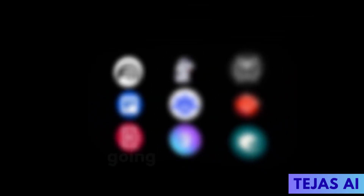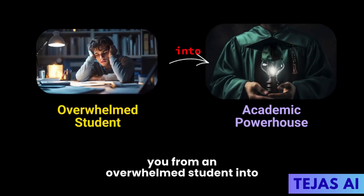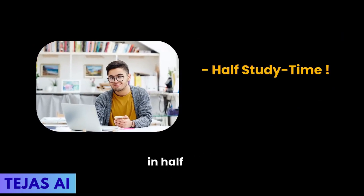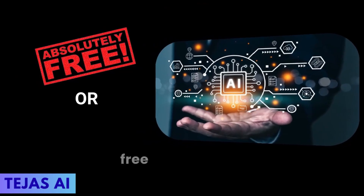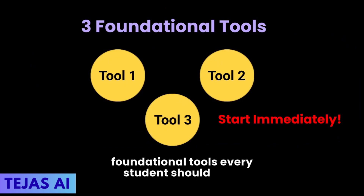In the next few minutes, you're going to discover nine game-changing AI tools that will transform you from an overwhelmed student into an academic powerhouse. These are the exact tools that top performers are secretly using to cut their study time in half while doubling their grades, and most of them are completely free or incredibly affordable. Let's quickly cover three foundational tools every student should start with immediately.